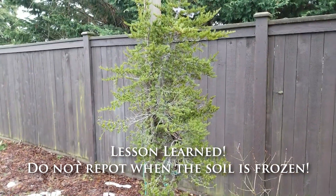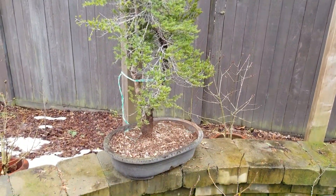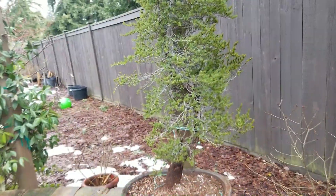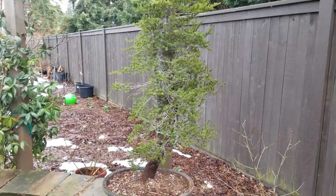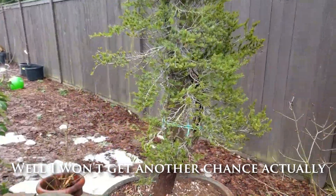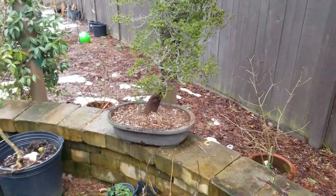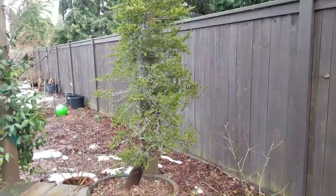Here's the alpine hemlock in its new pot. It did lose a lot of roots because of a frozen chunk of soil that fell off and took a lot of roots with it. I had to chop off some of the anchoring tap roots to fit it into this pot. So I'm not going to touch this tree for a long time. I've actually got it tied to the posts of the trellis so it doesn't tip over. Overall I really like this tree — you don't have to do too much to it — and I'm excited to work with it in the next couple of years.